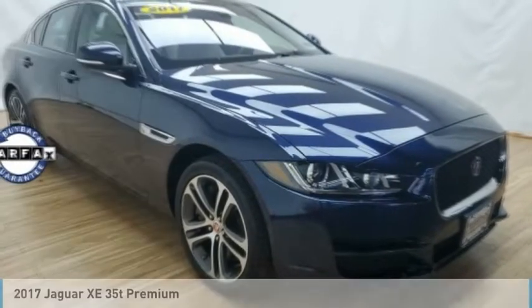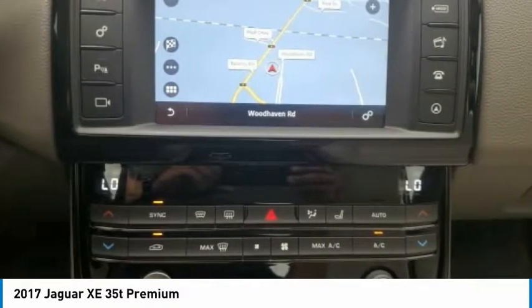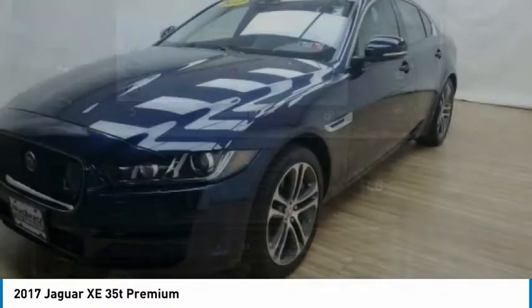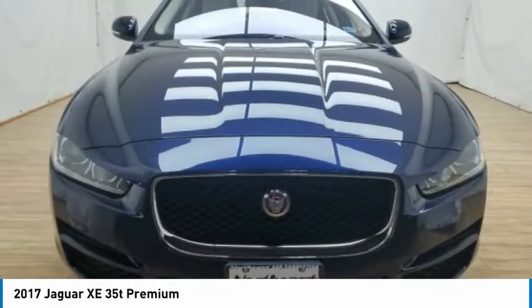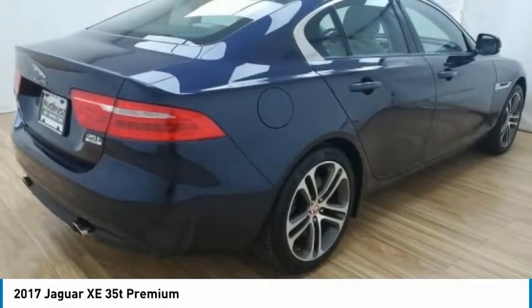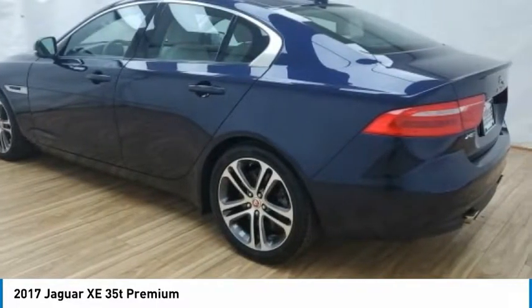I'm test driving the 2017 Jaguar XE. The Jaguar XE is built to exceed all expectations of a compact luxury sports sedan. The XE combines technology and performance that meet the high level of excellence you come to expect from Jaguar. Its sleek exterior is sure to turn some heads.